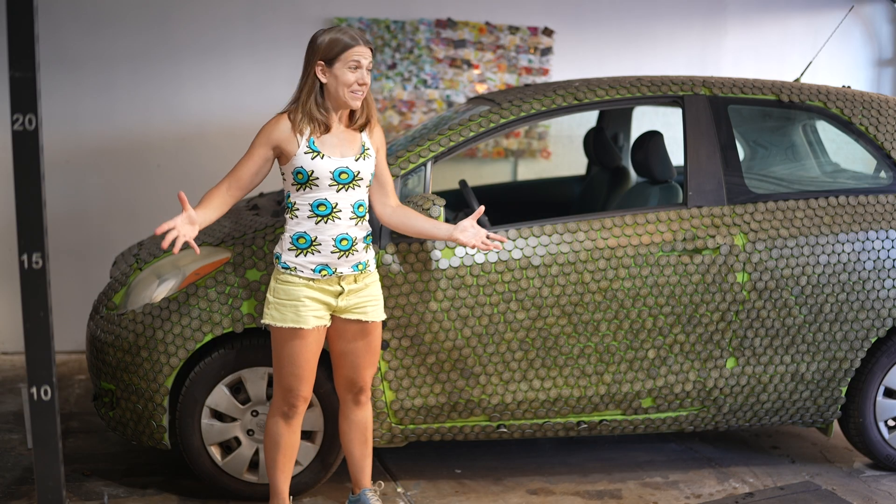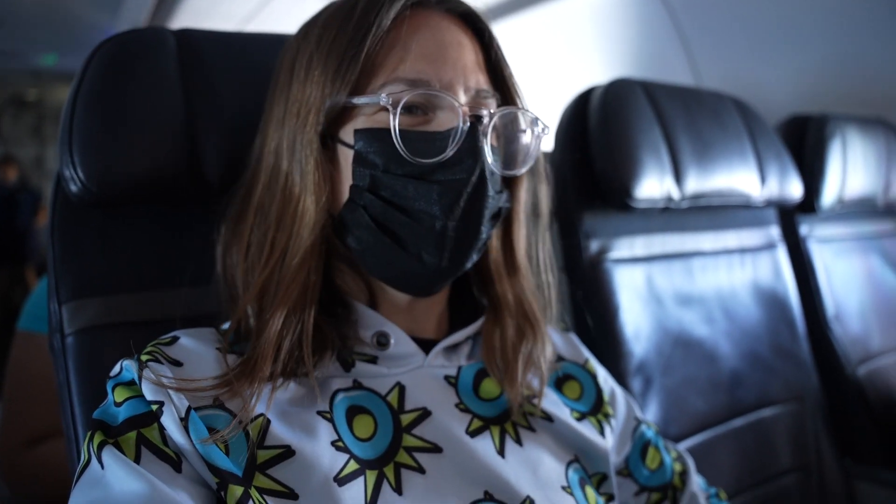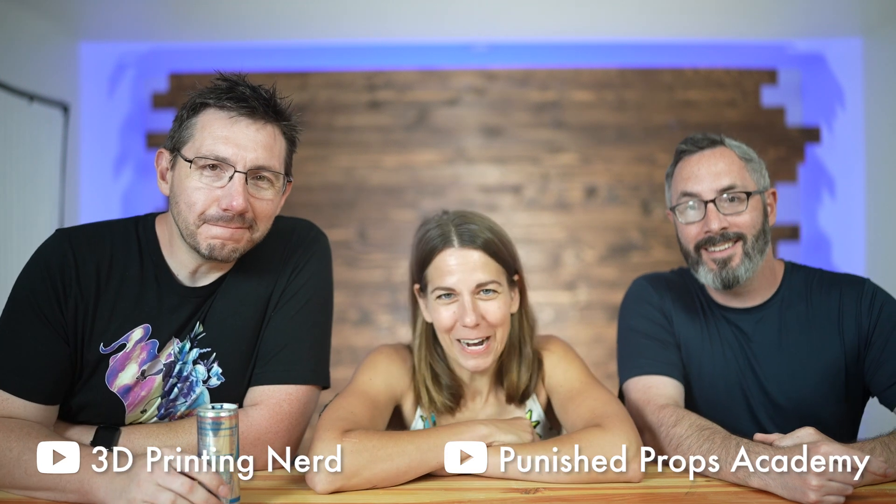I even have a car that's totally mine and drives and looks normal. Look at this, I'm booking a flight. Kids can't do that. Traveling alone, because I don't need a chaperone. In my refined clothing that I designed to meet my grown-up friends, Joel from 3D Printing Nerd and Bill from Punished Props.